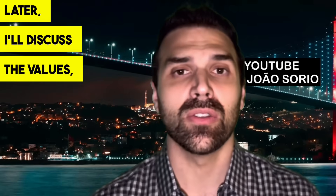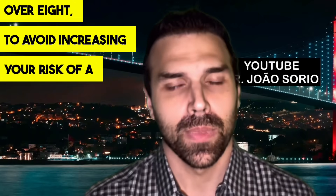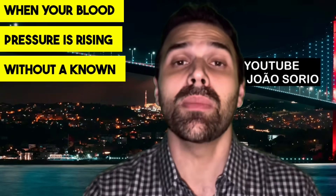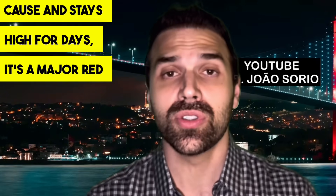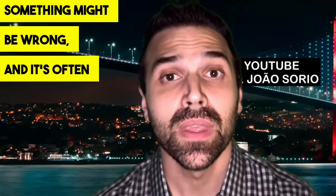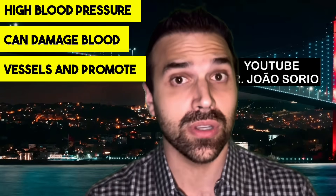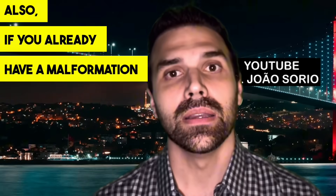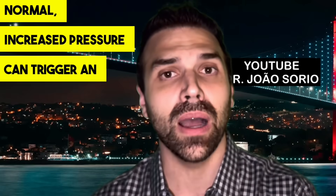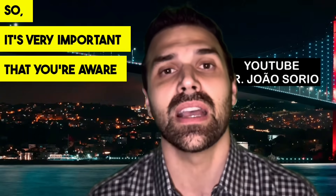High blood pressure greatly increases risk for both groups, so it's crucial to pay attention to blood pressure measurements. A good target is the famous 12 over 8, to avoid increasing your risk of a cerebral vascular accident. When your blood pressure is rising without a known cause and stays high for days, it's a major red flag — it's often a trigger for stroke or blood flow blockage.